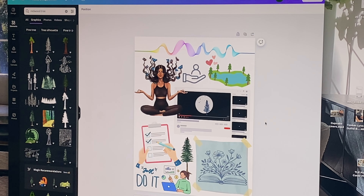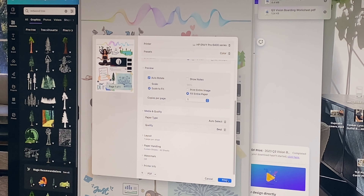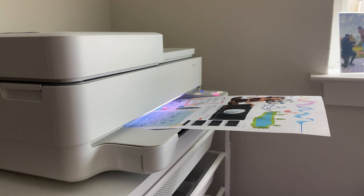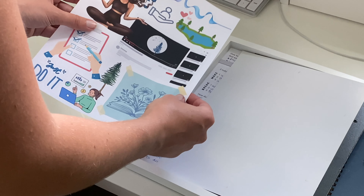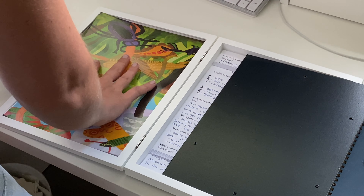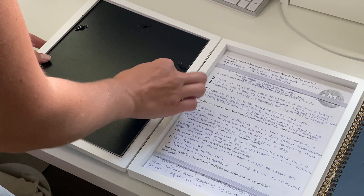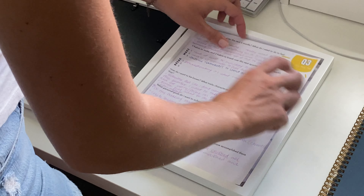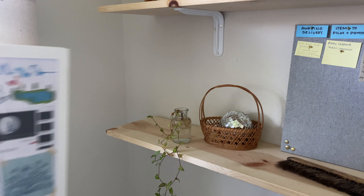If you don't already use Canva, I would highly suggest you check it out because it is so versatile. I use it for my business, for Sean Luke's business, to create personalized birthday cards for friends, and for my vision board. I feel like the days of clipping out magazines to make a collage are long gone, and while I'm a little sad about it, Canva turns out a lot neater. I like to print mine out and put it in a frame I can see perfectly from my desk, so I'm reminded every single day about my goals.